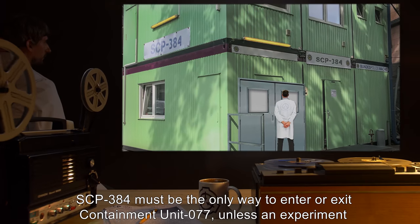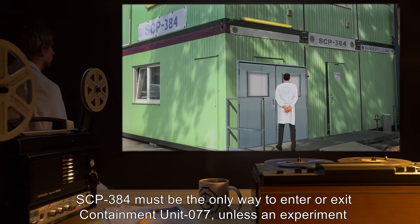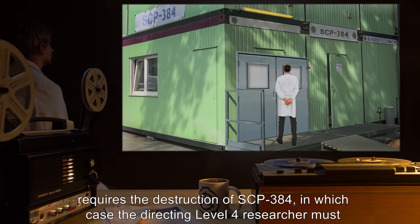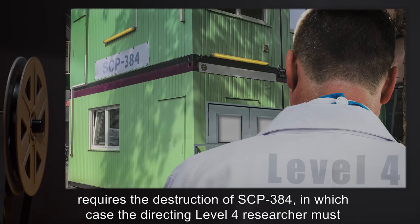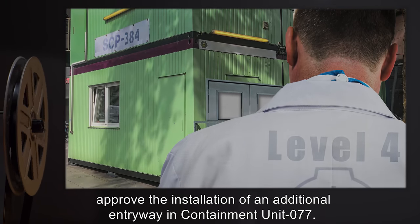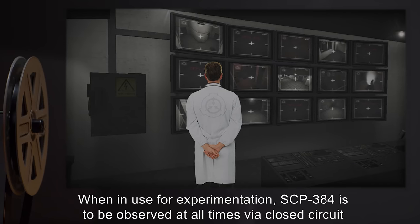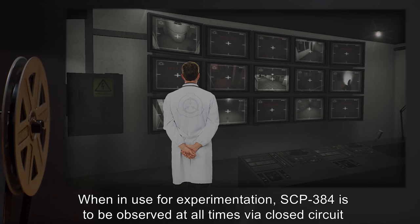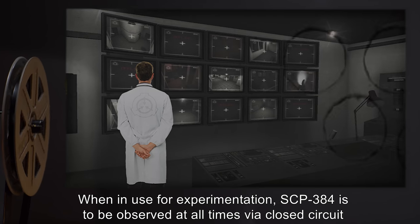SCP-384 must be the only way to enter or exit Containment Unit 77, unless an experiment requires the destruction of SCP-384, in which case the directing Level 4 researcher must approve the installation of an additional entryway in Containment Unit 77. When in use for experimentation, SCP-384 is to be observed at all times via closed-circuit television.